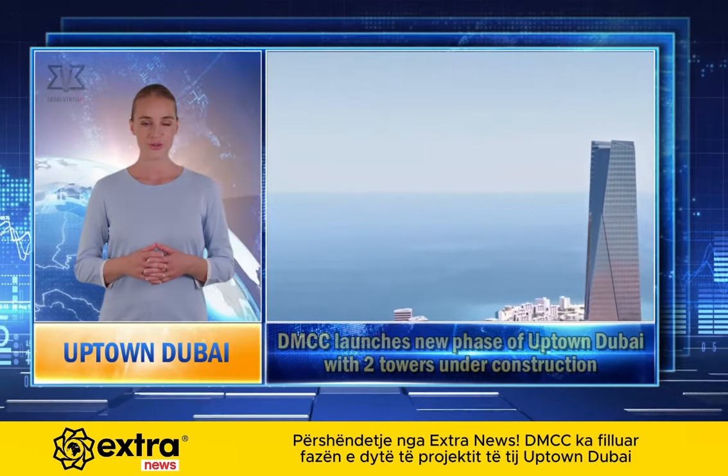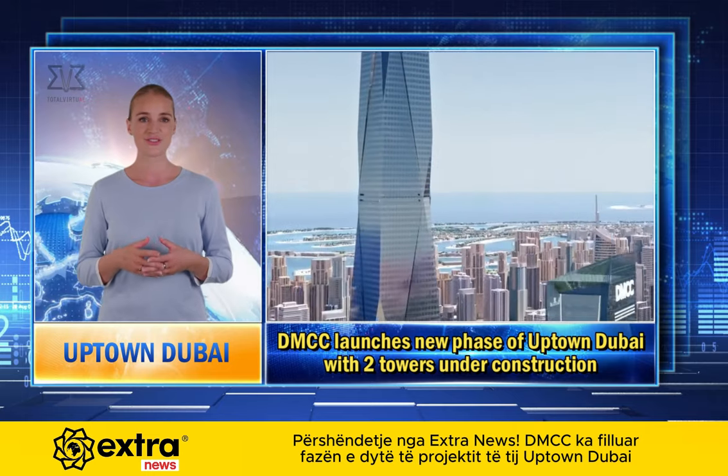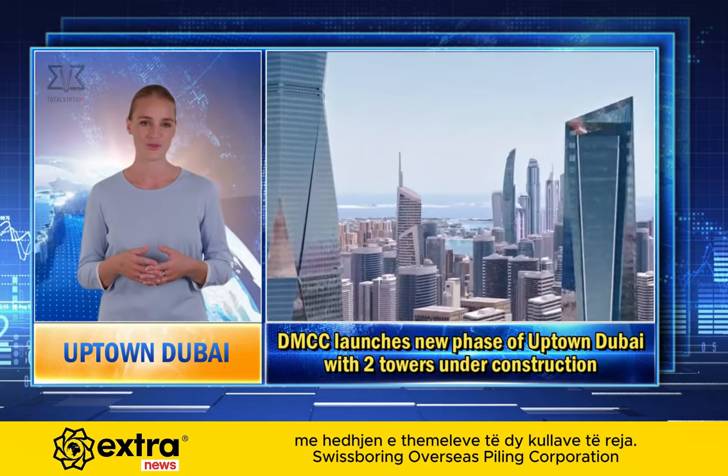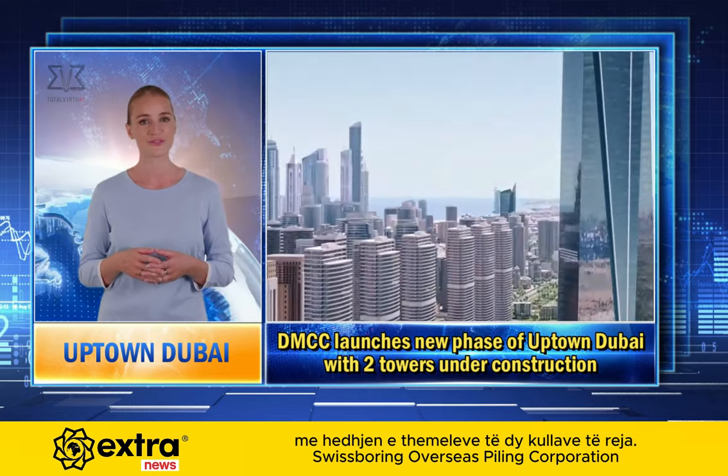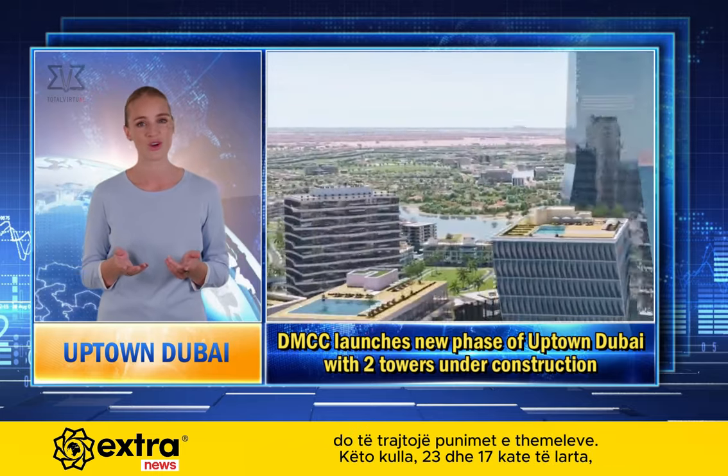Hello from Extra News. DMCC has commenced the second phase of its Uptown Dubai project with the groundbreaking of two new towers. Swiss Boring Overseas Piling Corporation will handle the foundation works.